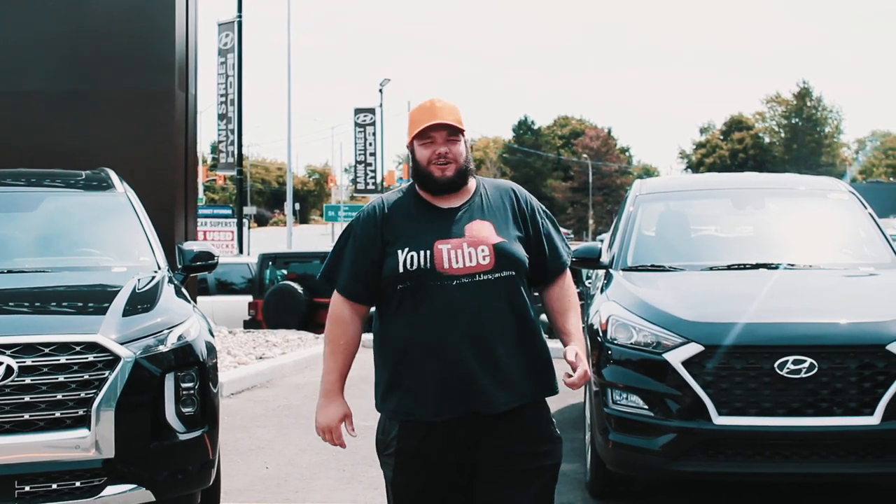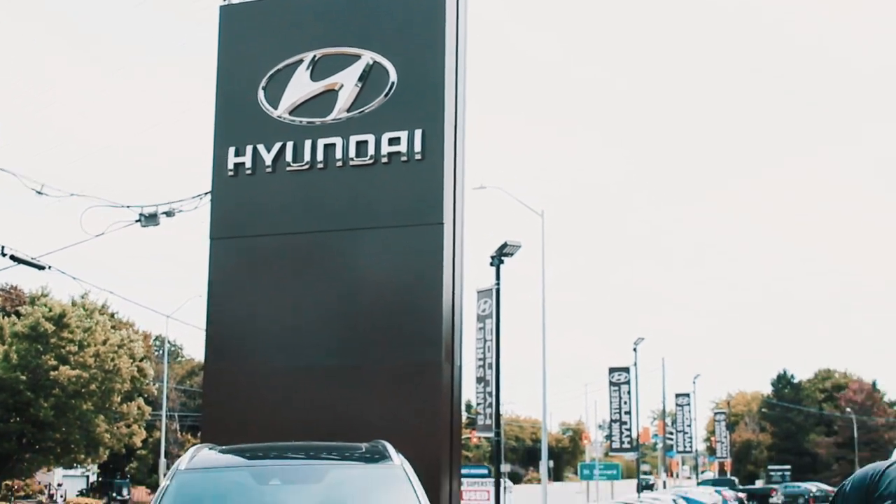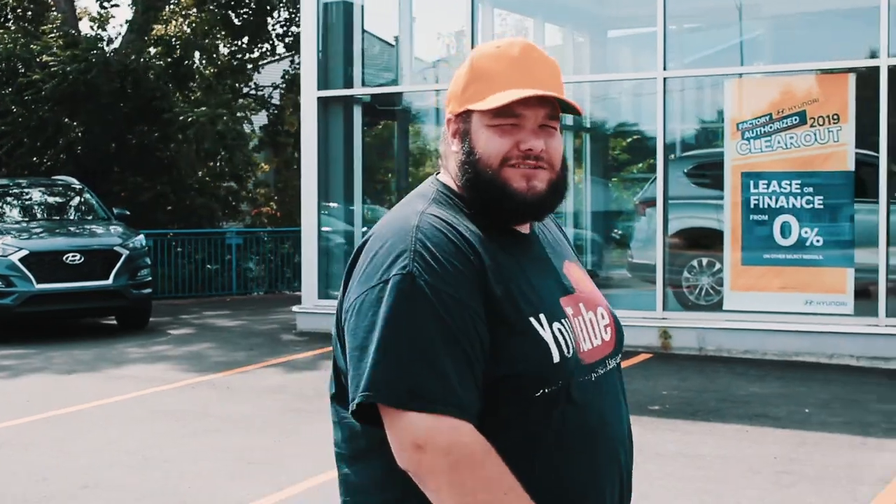Hey, what's up everybody, how's it going? We're at Bang Street Hyundai. I'm here looking into getting a new car, so we're going to walk on over, go in, meet some people, and talk about getting a new car here at Bang Street Hyundai.